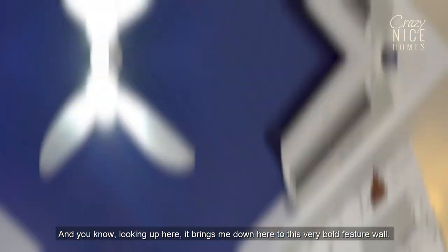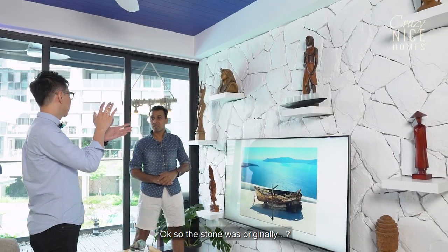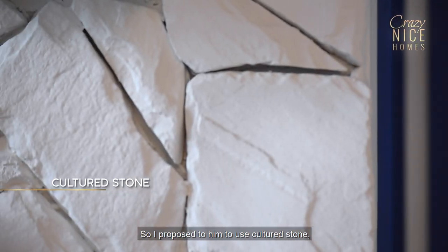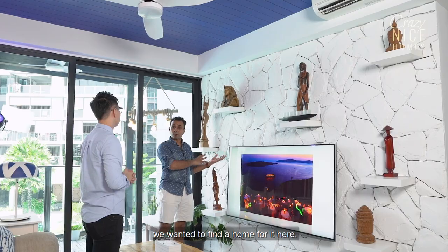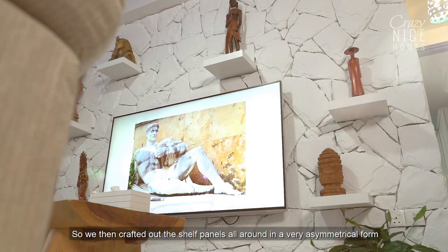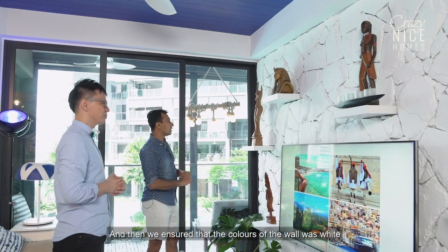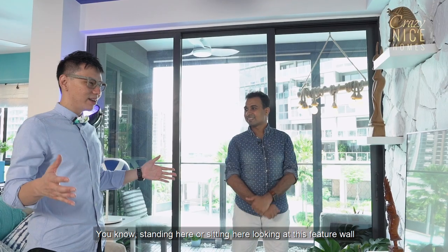Looking up here brings me down to this very bold feature wall. White-washed surfaces are a big thing in Santorini and we wanted to bring that back home, which is why we chose real stone and covered it with white — the stone was originally grey and dark green. The designer proposed using this cultured stone together with the blue timber ceiling to achieve a Santorini-filled home. We crafted out shelf panels in an asymmetric form with balance, ensuring the wall was white so these brown artefacts really stand out. Standing here looking at the feature wall with the blue dome on top, it really feels like a holiday.